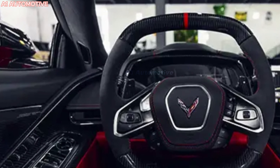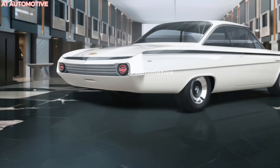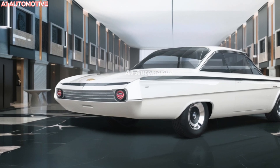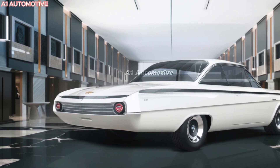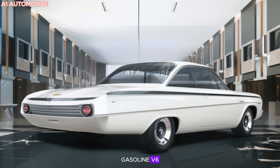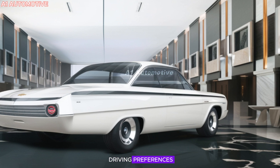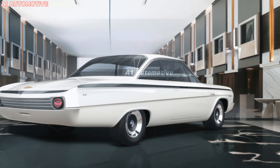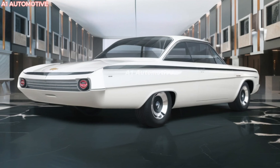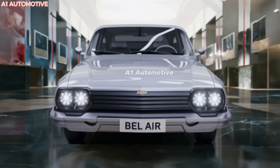While Chevrolet has yet to officially announce the full details of the 2025 Bel-Air's engine, it's expected to come with a hybrid or fully electric powertrain, aligning with General Motors' broader push toward electrification. Early reports suggest the Bel-Air may offer a choice between a powerful gasoline V6 or an all-electric variant. The gasoline version could produce around 300 to 350 horsepower, while the electric variant might offer a range of around 250 to 300 miles on a single charge.